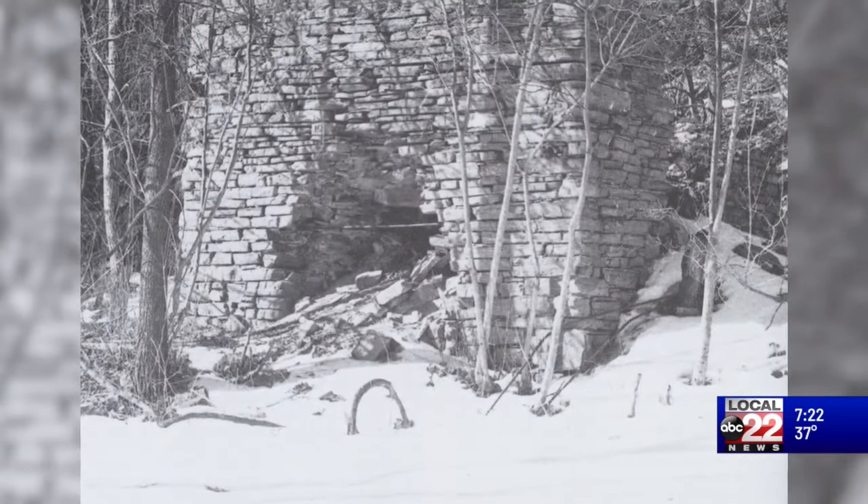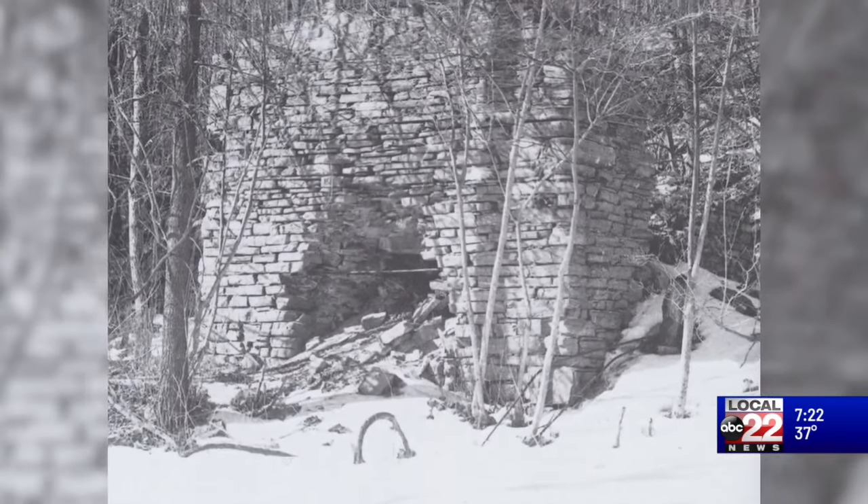It's used in soap, in toothpaste, in water filters, and in refining coal gas into gas for use in homes, which is what was used in Burlington in the 19th century.